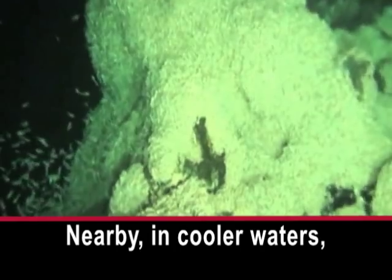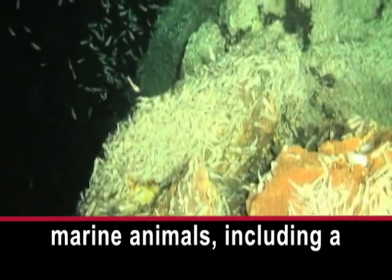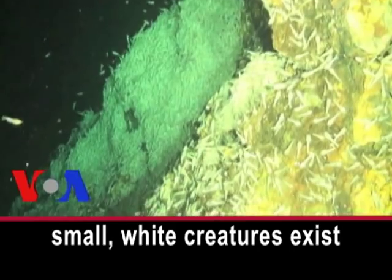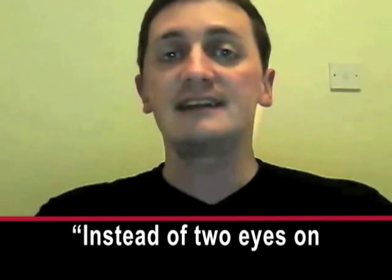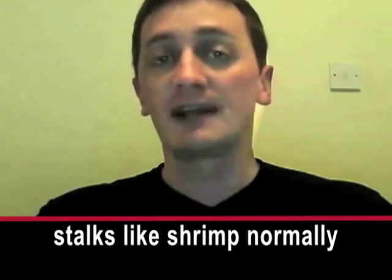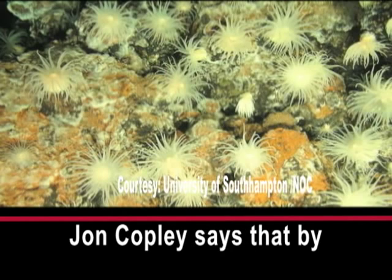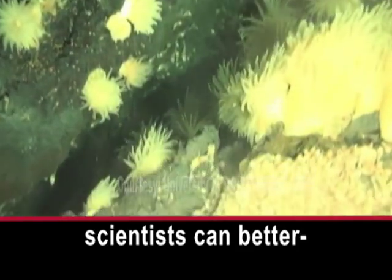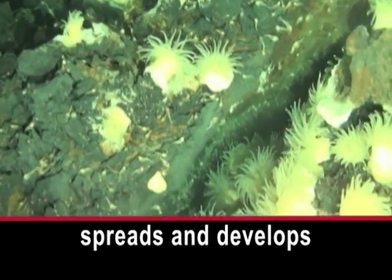Nearby, in cooler waters, the scientists found many marine animals, including a new species of shrimp. These small, white creatures exist in almost complete darkness. Instead of two eyes on stalks, like shrimp normally have as an adult, these shrimp have a light-sensing organ on their back. John Copley says that by studying the vents and the animals around them, scientists can better understand how marine life spreads and develops in the deep ocean.